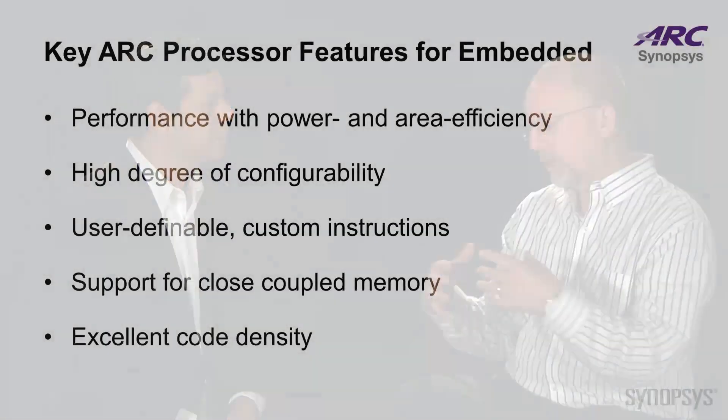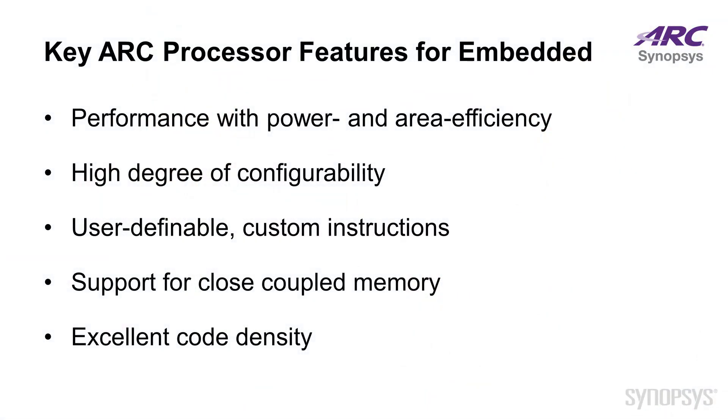ARC processors were designed — and have been for the last 15 years — for embedded applications, with the target being to meet the performance requirements of the application but also to do it with minimum power consumption and area, which is essential in embedded applications. The ARC processors are very configurable, so each core in an SoC can be tailored to the specific instance where it's used to minimize power. Customers can add their proprietary hardware to the processor through custom instructions, and there is support for close-coupled memory to minimize the memory footprint, as well as highly refined instructions to minimize code density.